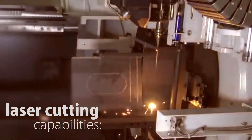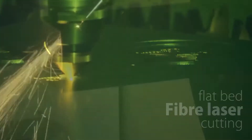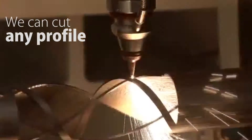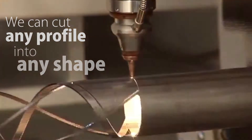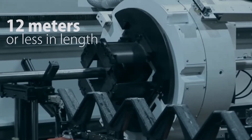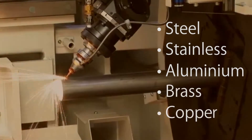Our laser cutting capabilities are extensive, including flatbed fibre laser cutting and 3D laser tube processing. We can cut any profile into any shape — material that can fit in a 406mm diameter area and is 12 metres or less in length — steel, stainless or aluminium, brass or copper.